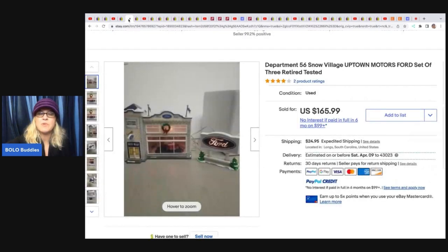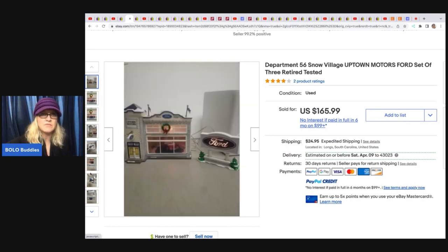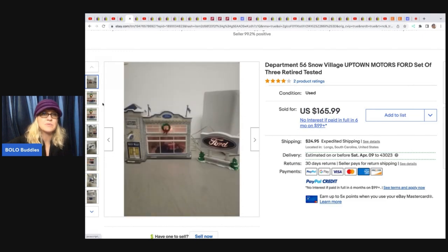This item is a Department 56 Uptown Motors Ford set of three, retired and tested. Department 56 can do really well — some of it's bread and butter, some of it's big money. Definitely look it up if you see it. Also look things over carefully for chips, cracks, or defects because they're breakable. She picked this up in a huge lot and sold it for $165.99 plus shipping.